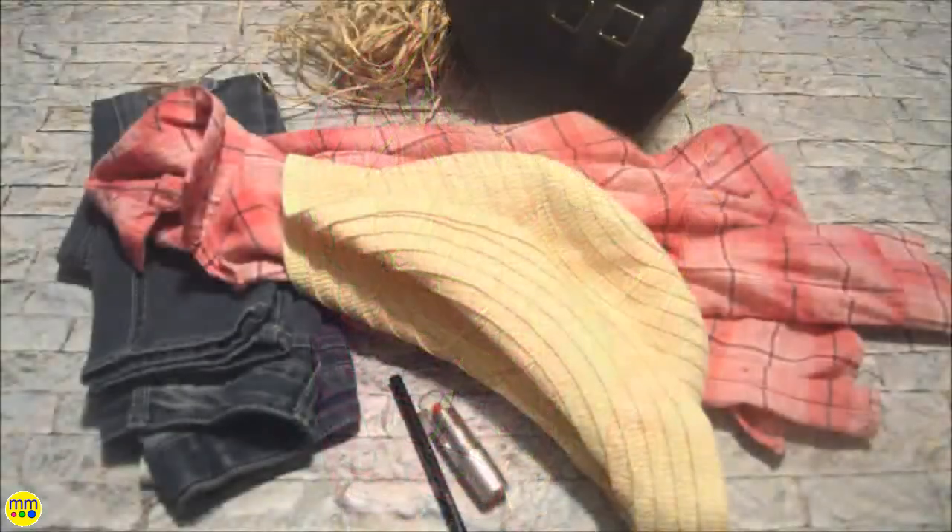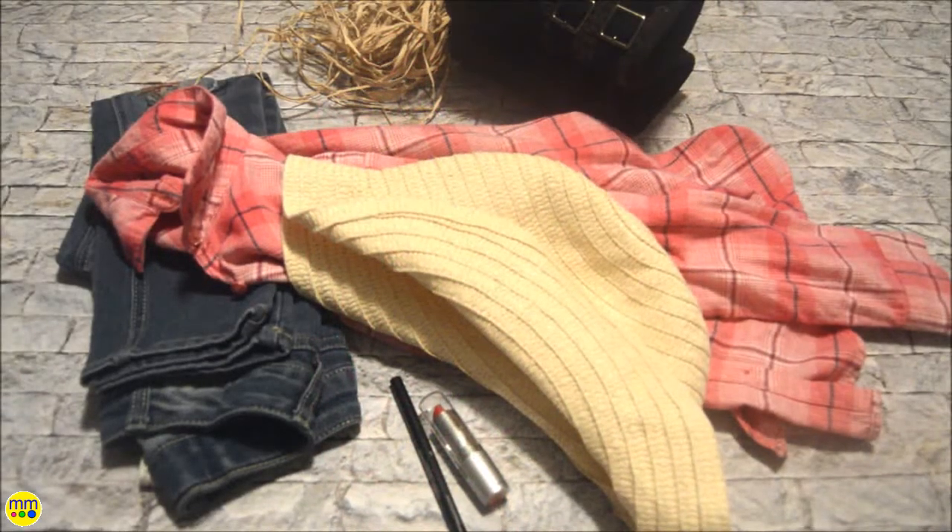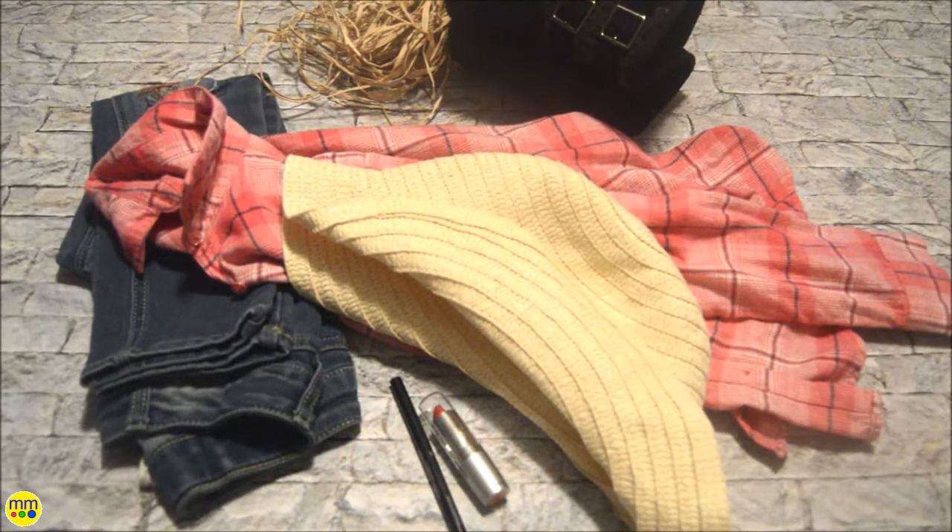To make this last-minute Halloween costume you need a plaid shirt, floppy hat, a little makeup, raffia, and a pair of boots.